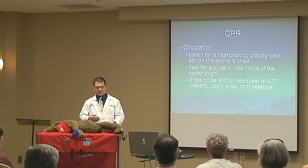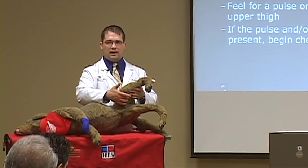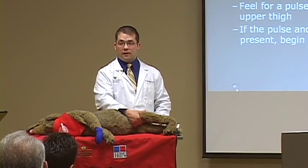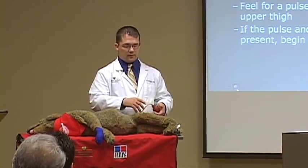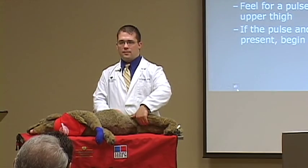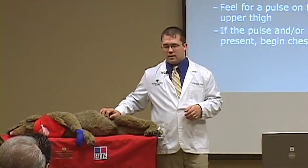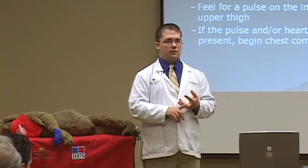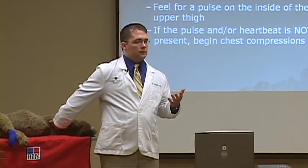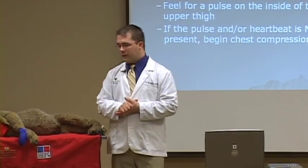The best place to feel for a pulse is on the inside of the back leg. There's an artery called the femoral artery — it's a very large blood vessel, and in most dogs and cats you can feel that vessel quite easily. We have a little demonstration set up that will help you feel it after the presentation. If you don't hear a heartbeat but you can feel a pulse, the heart's beating. If either one is present, the circulatory system is functioning at least partially.